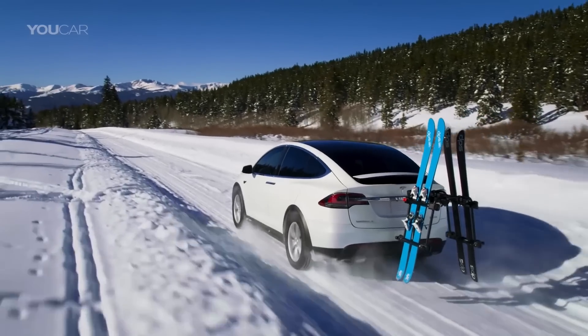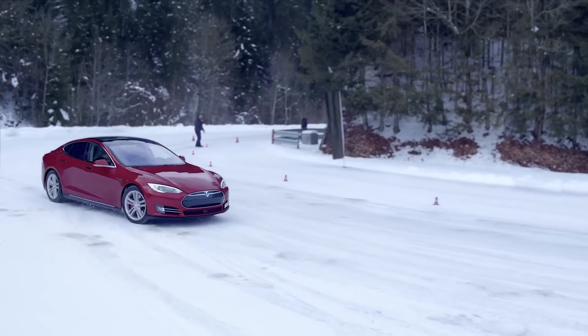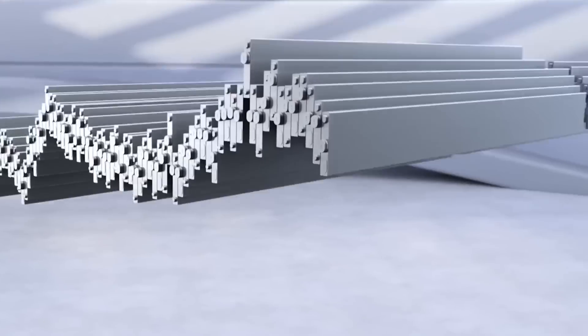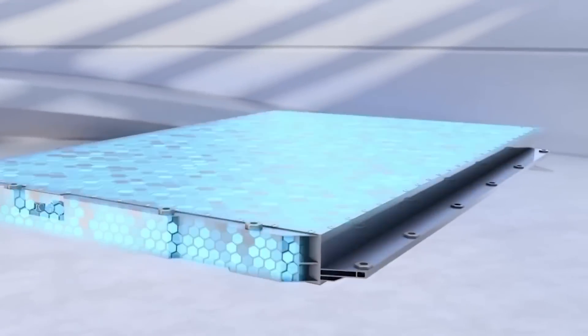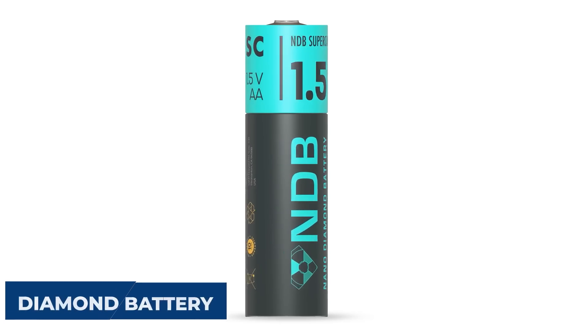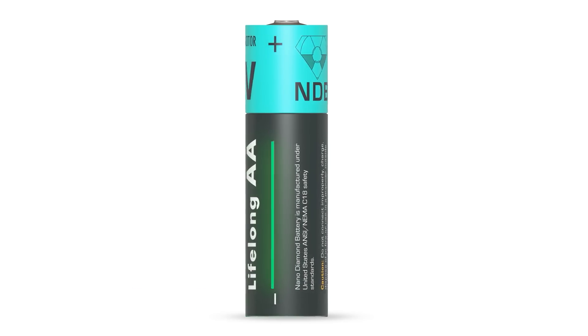Also, lithium-ion batteries do not work well in the cold, like where snow falls. For electric vehicles, the driving range becomes significantly reduced the lower the temperature gets. For these reasons, humanity needs a better battery, and scientists have been working to provide just that. The result is the diamond battery, which promises to change the world completely.